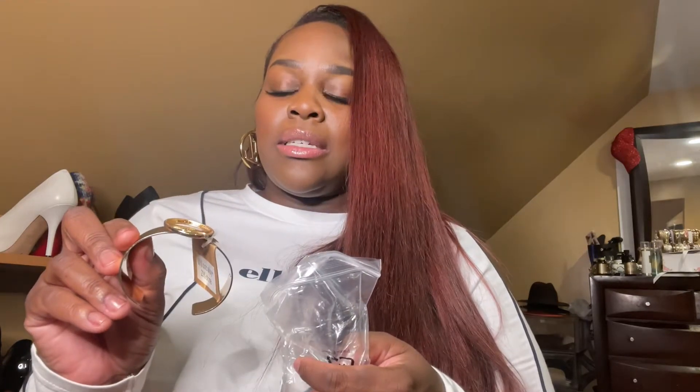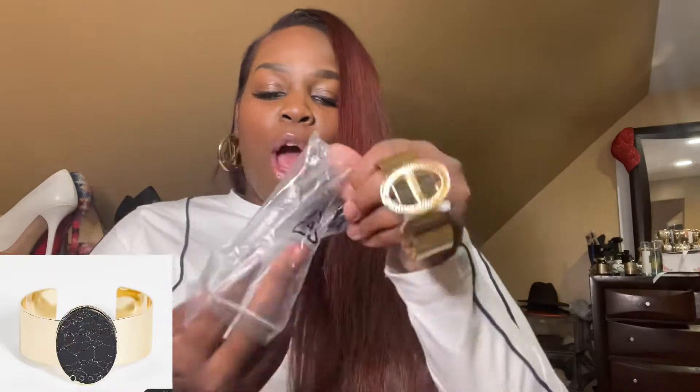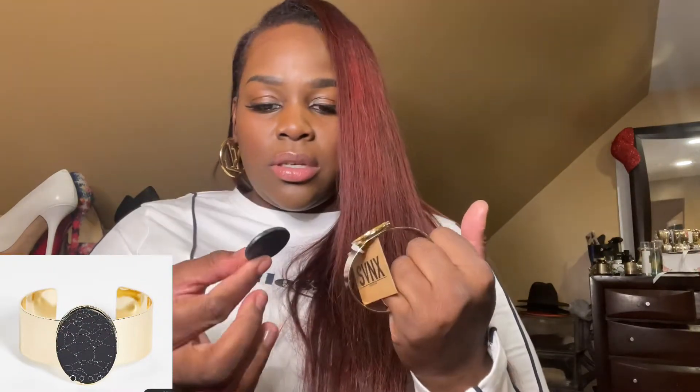Oh, okay — I ordered this. See, look at this. How are you going to arrive already broken? Are you serious? This was cute — this is how it's supposed to look, but this is how it came. Y'all seen me just open this. Maybe I'll take it somewhere to see if someone can pop it back together, because it's cute. Oh well — that was a bummer. You hate to order something and get it broken. I don't like to send things back, so I'll either just throw it away or try to get it fixed.